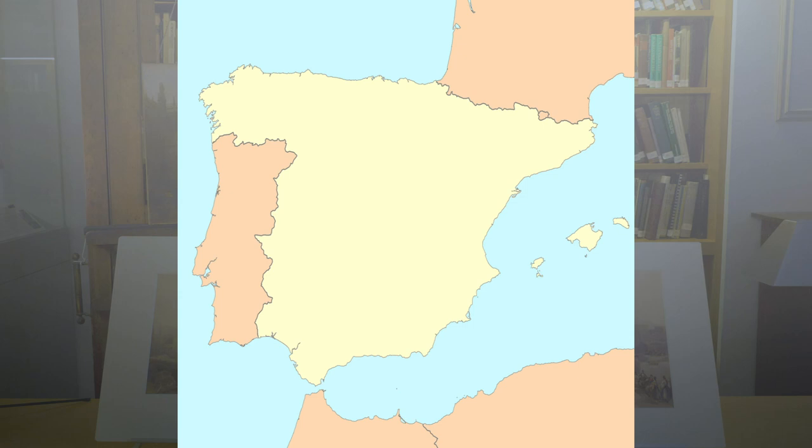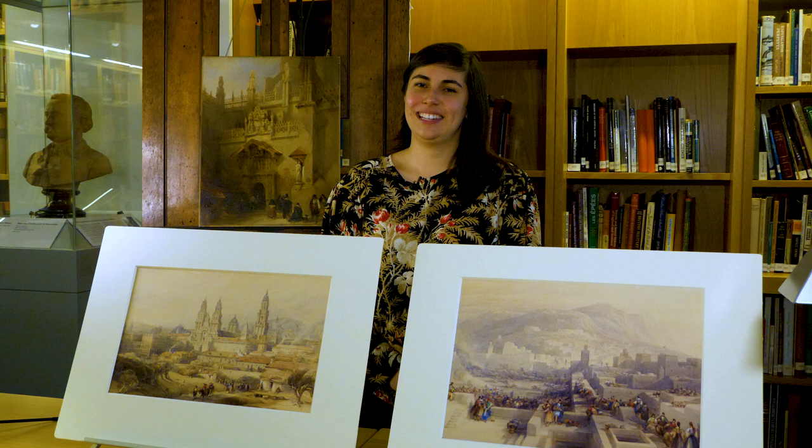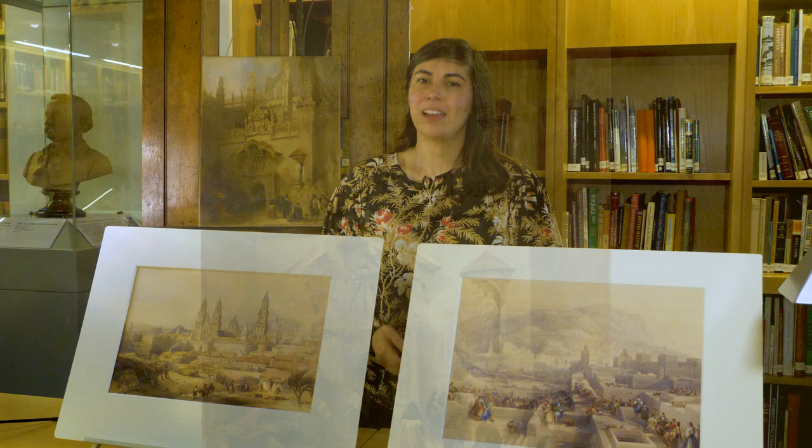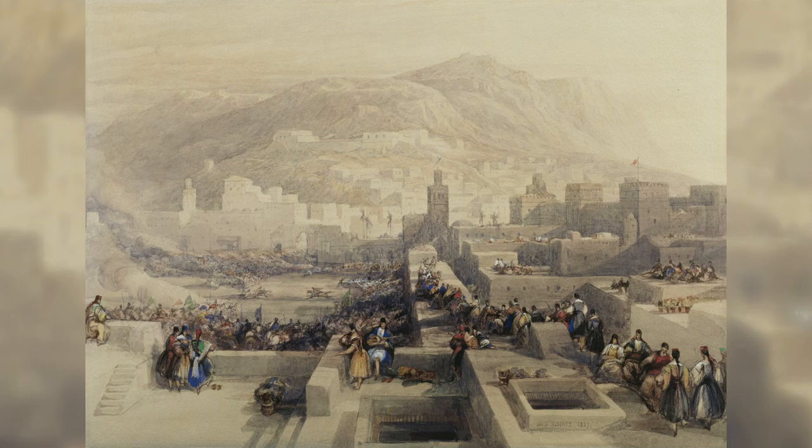The Spanish works include a watercolor representing a panoramic view of Santiago de Compostela and an oil painting of the chapel of Ferdinand and Isabella in Granada. The third image is a watercolor of a rooftop view of the city of Tetouan in northern Morocco. Here you can see the three works, including two watercolors and an oil painting. The three representations are small in size and would have been worked up from initial sketches either taken by Roberts on site or by other artists.